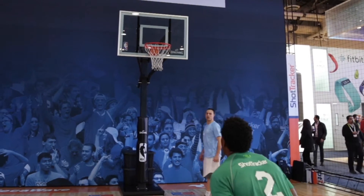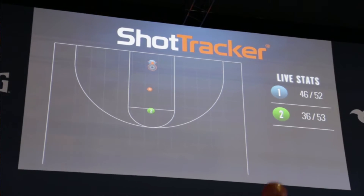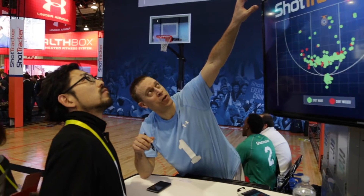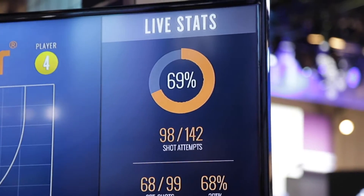The portable sensors placed around the court work with the Shot Tracker software to generate a real-time shooting chart for each player and automatically digitize the game, tracking possessions, passes, assists, and turnovers. Imagine walking off the court after practice or a game and having real-time statistics already delivered to your smartphone.